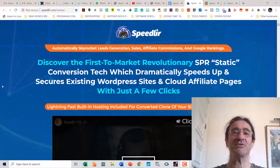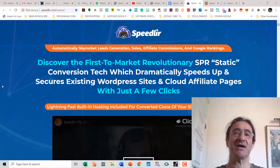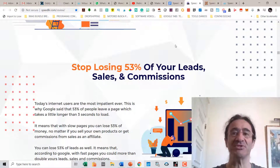So what is Speedler? Speedler is the first-to-market revolutionary SPR static conversion technology that is going to dramatically speed up the loading of your websites and affiliate sites with just a few clicks. Most people today use WordPress sites and affiliate sites where they lose a lot of leads, sales, and commissions because these pages take a lot of time to load.